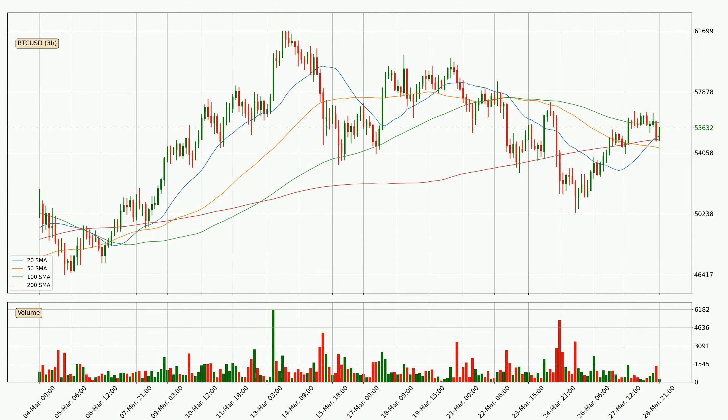Looking at the three hourly simple moving averages, the current price is between the 20 and the 100 SMA. If the price bounces off the 20 SMA, which is currently at 55,100, it could be seen as a support, and the 100 SMA that is at 55,943 could be seen as a resistance to the upside. Breaking either way signals a possible further move to the corresponding direction.